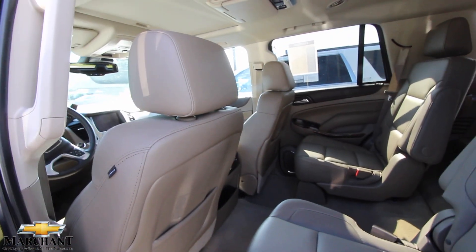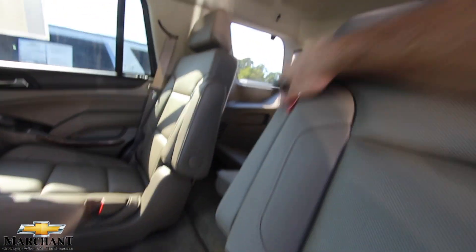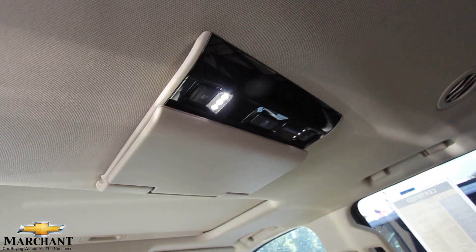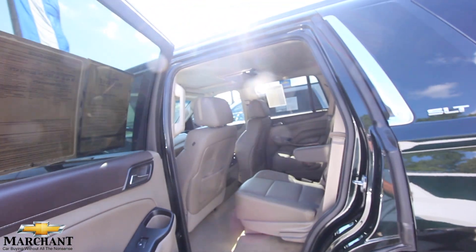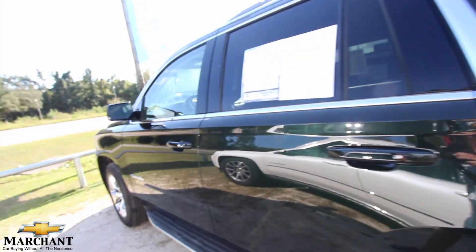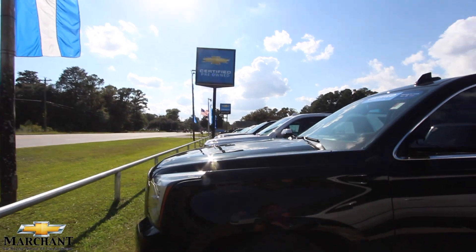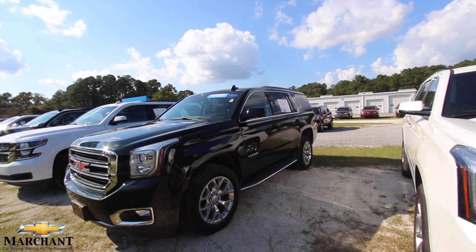$3,000 is about $60 difference in payment every month; $2,000 is about $40 difference. Is it really worth it? This is still a beautiful vehicle. Rear heated seats, captain's row, third row, DVD player with Blu-ray up there. Very nice, clean car — no funky smells, no dents, no dings, no scratches, no tears in the seats. Tires are like brand new. It comes with a certified pre-owned warranty with Chevrolet and GMC, so you are covered up to 100,000 miles.